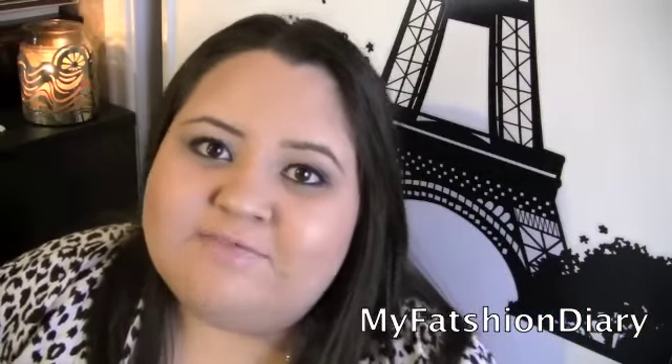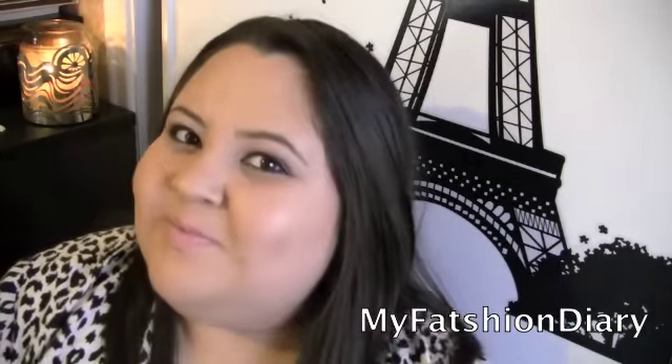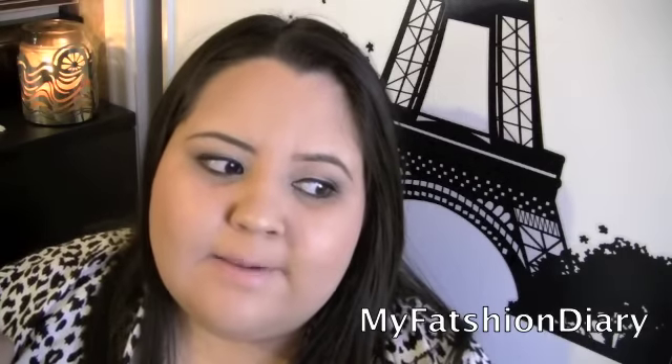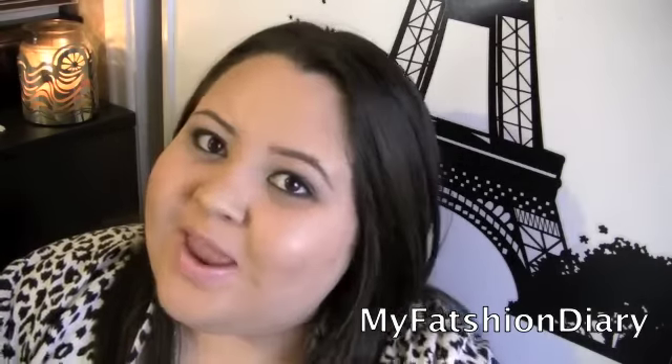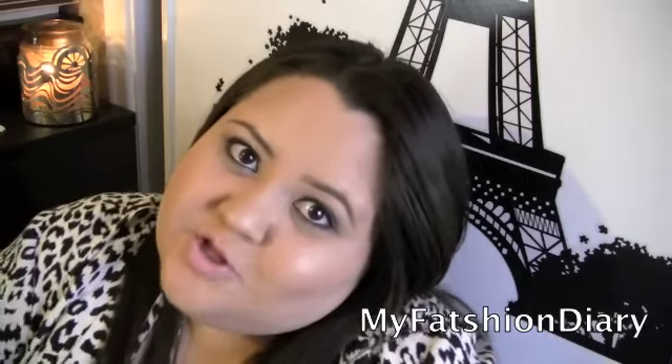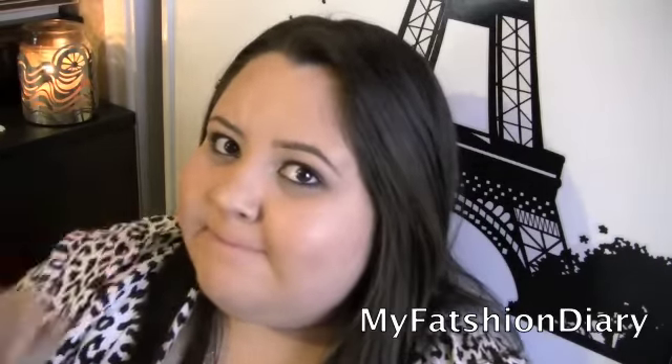I hope you guys really enjoyed the haul. If you want to see a different type of video, please let me know what you want to watch — I would really appreciate any suggestions. Thank you so much for watching and I'll see you all very soon. Bye!